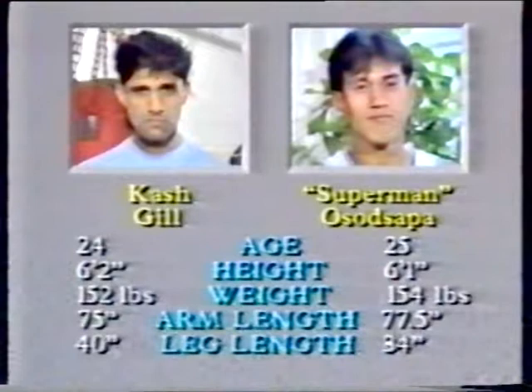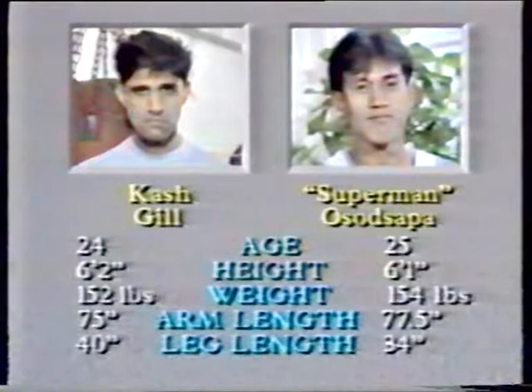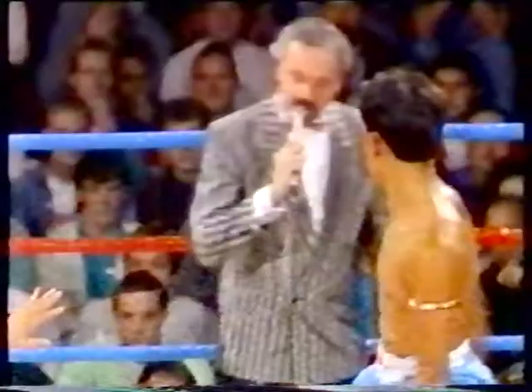In doing so, they're trying to get the advantage of using that knee technique, and you can see Cash Gill with legs of 40 inches may have an advantage from the outside.